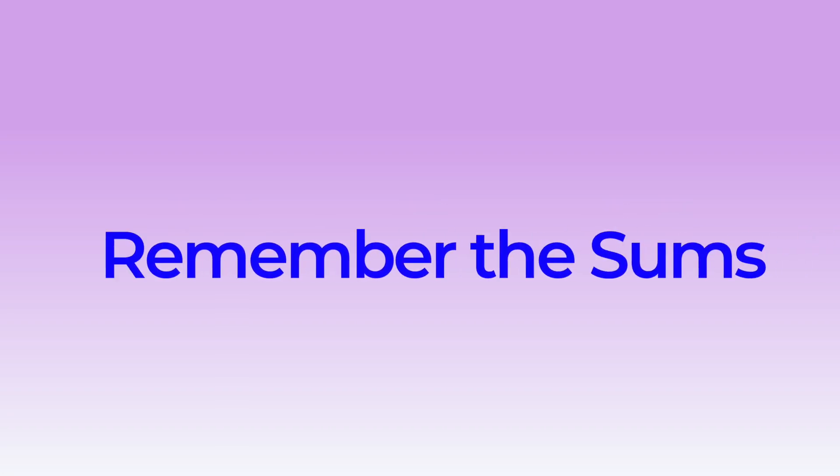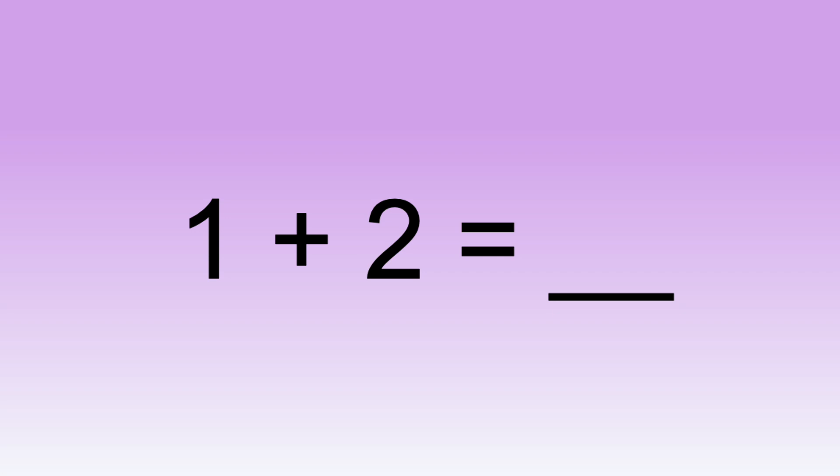Now, let's go through them in order and see if you remember. One plus two equals...